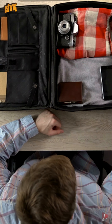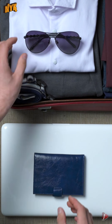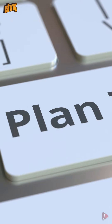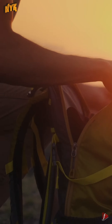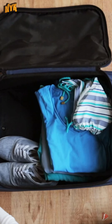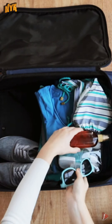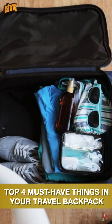Traveling can be a daunting task. You have to organize things well beforehand to succeed in successful packing. Do you have a big trip coming up? For this, apart from just packing suitcases, you will need to pack a separate backpack for carrying all the essentials. This is Now You Know and in this video we will tell you the top 4 must-have things in your travel backpack.